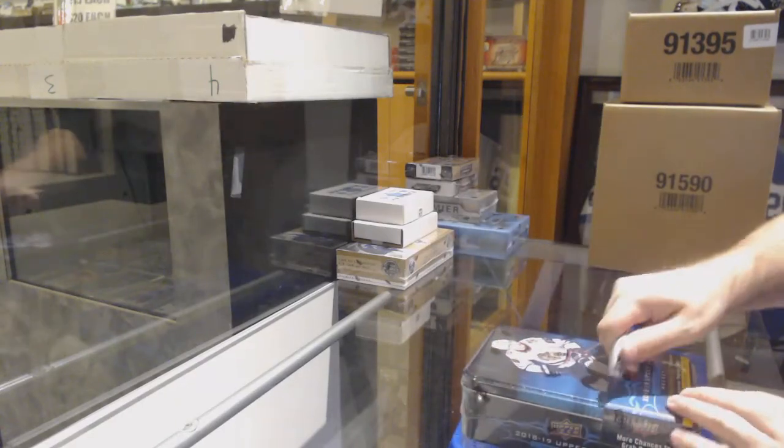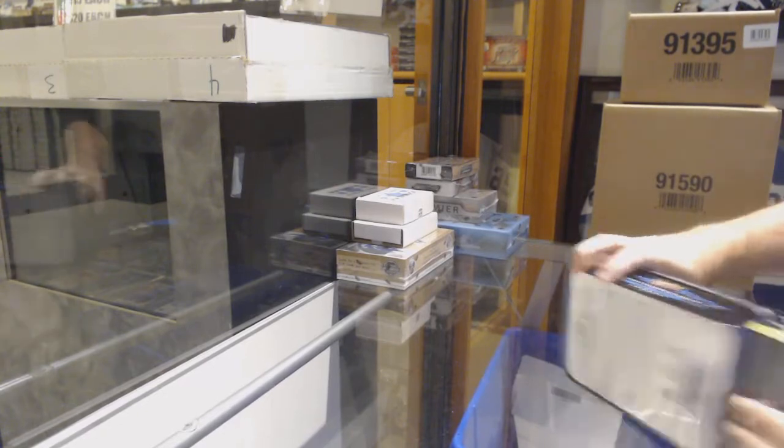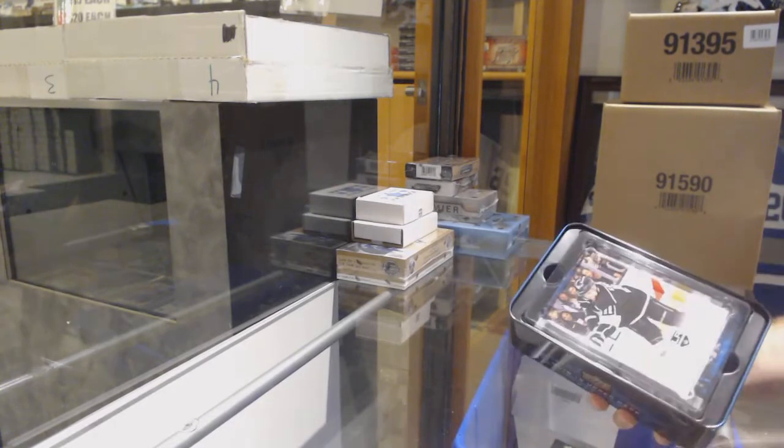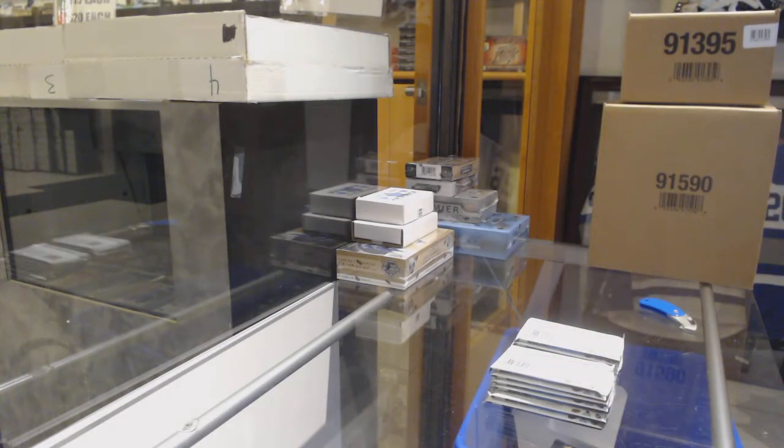Here we go, starting off card break number 10,134. We have the Friday the 13th mix break. We want to see some Devils autographs, memorabilia, or numbered cards. That is what we want, folks.